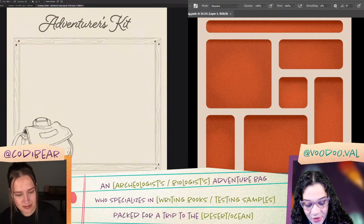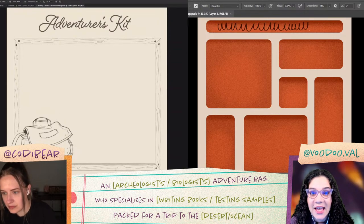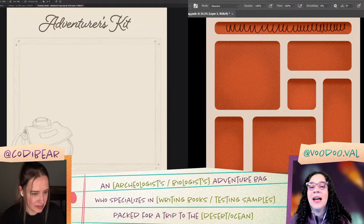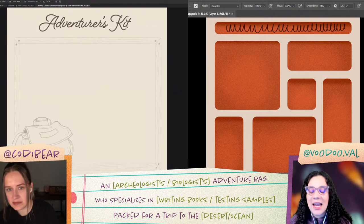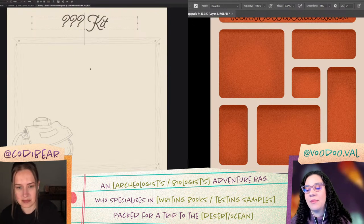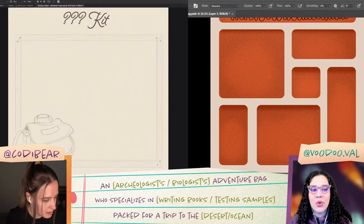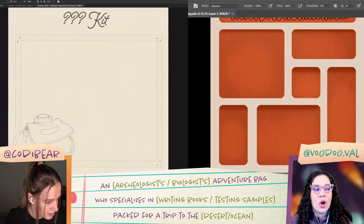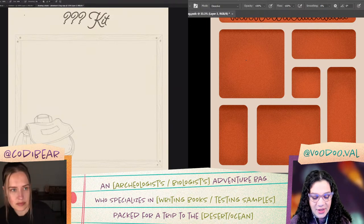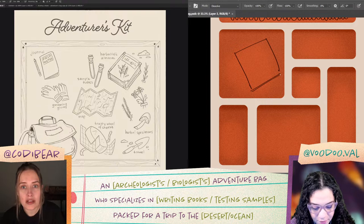I'm going to do some sketching. I'm going to add a little title area so I remember to add text to the top. I'm thinking I can add another bag, or maybe leave a couple of large spaces for things. Whether you are an archaeologist or a biologist, you're going to have books for sure. But instead of a book, maybe field notes — I could do a field notes pad.